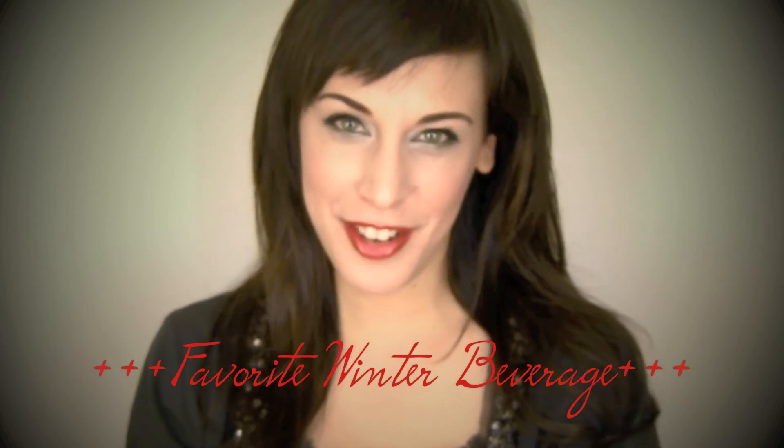My favorite winter beverage is probably my favorite beverage all year round, and it is chai. I'm not talking about the chai you get at Starbucks or anywhere else — I'm talking about the chai you make from scratch, because this week I cracked the code. I'm not joking. I think I made the best chai I've ever had in my life. I just came up with this idea to add a little secret ingredient into my chai, and pretty much think I made the best chai ever. If you want to know about it, you need to beg me to tell you because it's top secret.